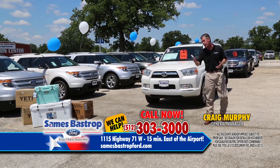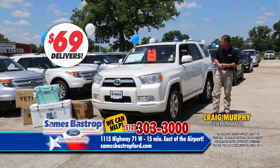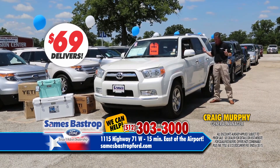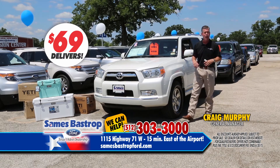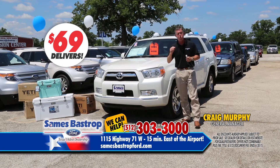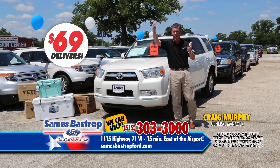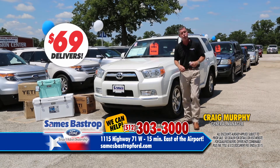Now we've got Toyotas, Hyundais — we've got every car you can imagine. Here's an SR5 Toyota 4Runner — automatic transmission, power windows, power locks, upgraded sound system, clean as a pin. You folks can buy this car right now for only $69 down. Good credit, bad credit — this is just a small selection of what we have in inventory. We're doing this all day from 11 all the way to 8 tonight. Call right now, set your appointment, lock in your car, and we'll have it waiting for you when you show up.